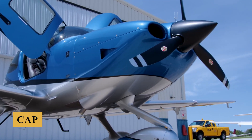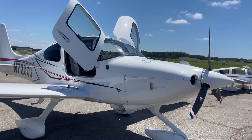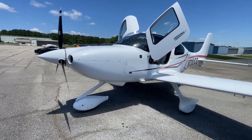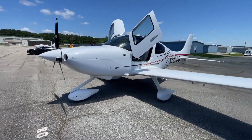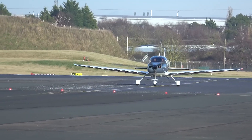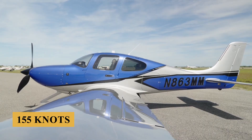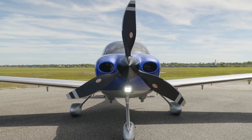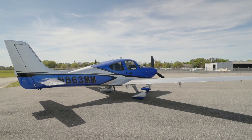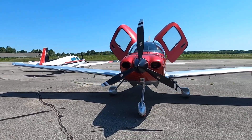Not only did it feature CAPS, but it also introduced the use of composite materials extensively throughout the airframe, which provided not just structural strength and lighter weight, but also greater aerodynamic efficiency and lower maintenance costs compared to traditional aluminum constructions. Powered by a Lycoming engine delivering 215 horsepower and cruising at up to 155 knots, the SR-20 has served as a premier training aircraft and a popular choice for private owners due to its blend of performance, safety, and relatively affordable operating costs.